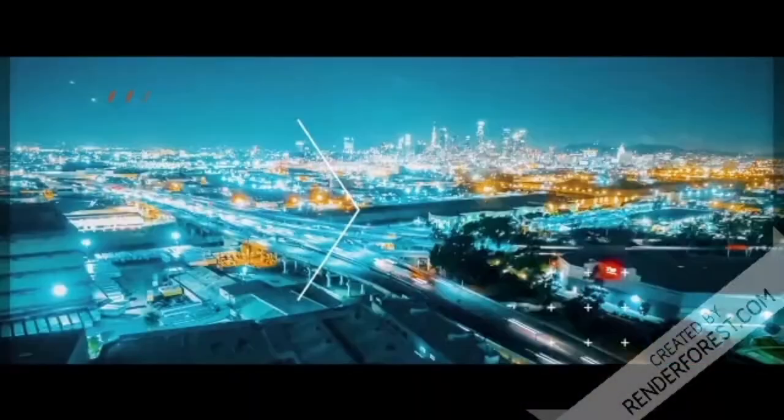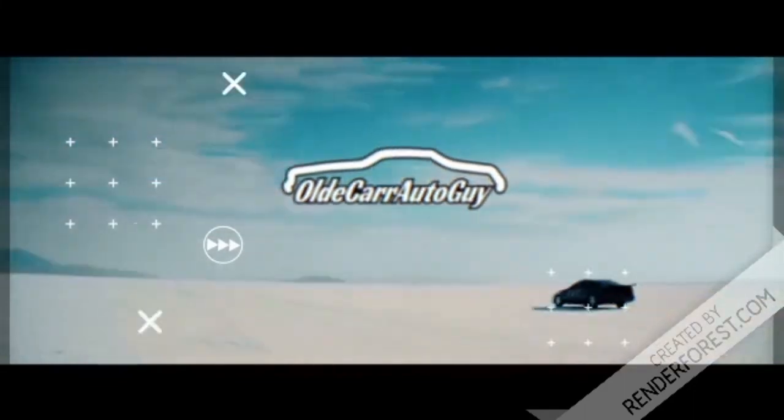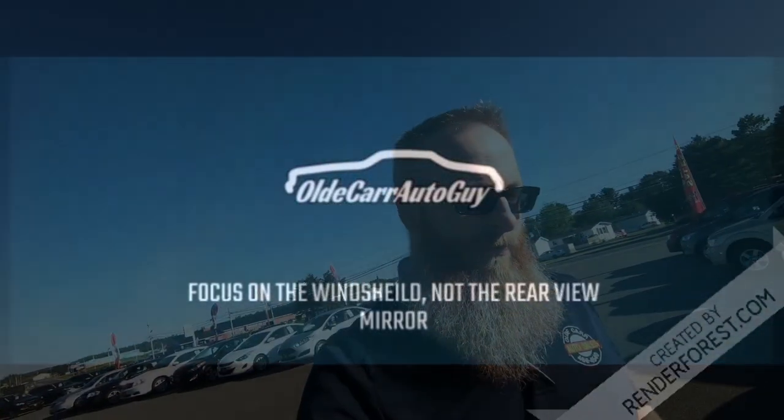Good morning ladies and gentlemen, welcome back to the channel. My name is Jason, you are watching Old Car Auto Guy. Today we were hoping to get the 35-inch tires and the lift kit done on the shop truck, but that might be questionable depending on the schedule — we are booked up quite heavily. I've got a couple of things to talk about in the meantime, so stay tuned.